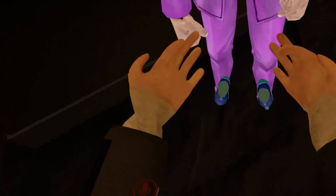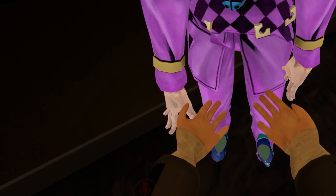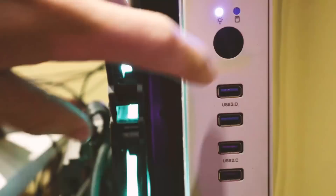Hey, can you do me a quick favor? What? Can you touch my chest? Just really quick. Okay. Oh shit, it works!